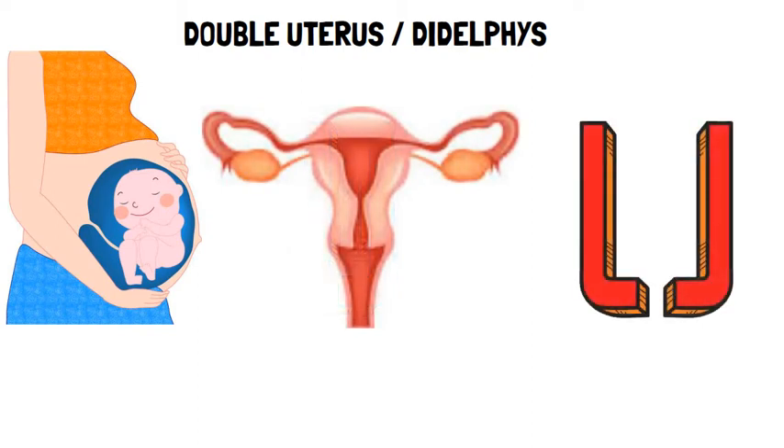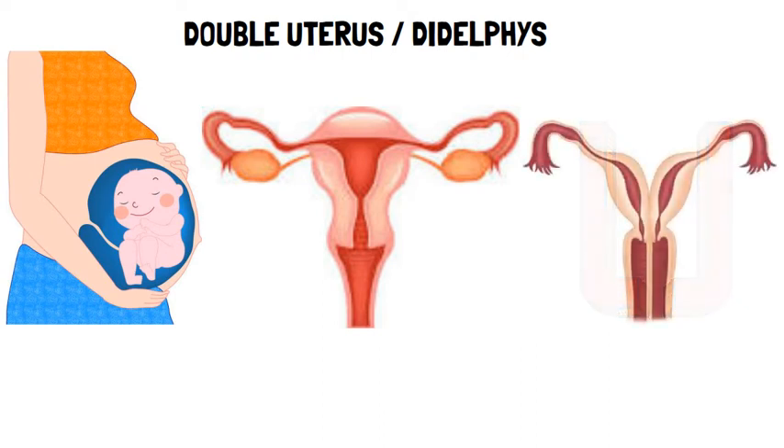Sometimes the tubes do not join completely. Instead, each one develops into a separate structure, forming two uteruses.